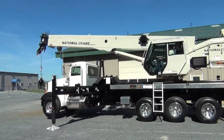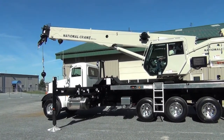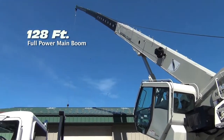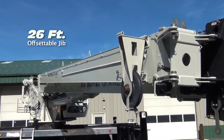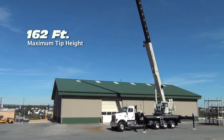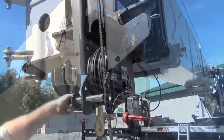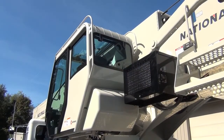The NTC 55128 is the first truck-mounted crane to offer all of these features in a package that includes a full-power 128-foot main boom and a 26-foot offsetable jib with an offset of 30 degrees. It has a maximum tip height of 162 feet, and standard equipment includes a hydraulic oil cooler, a quick-reeve boom head, 360-degree rotation lock, and an air-conditioned cab.